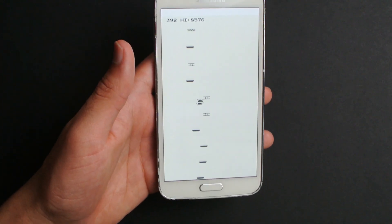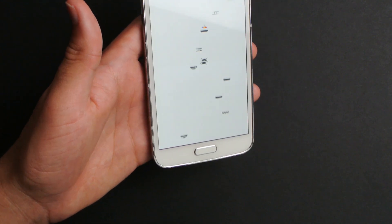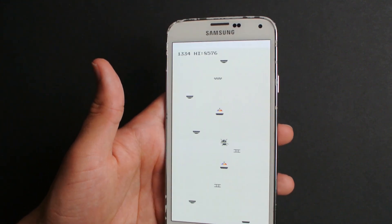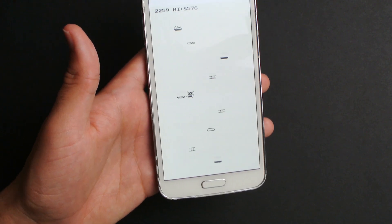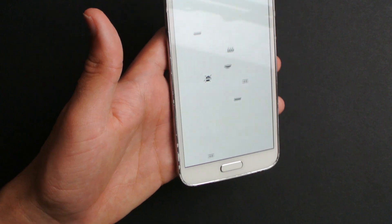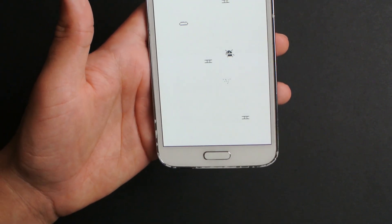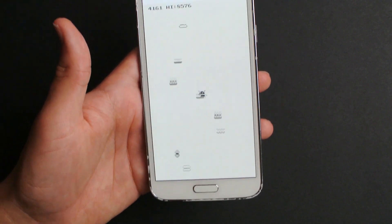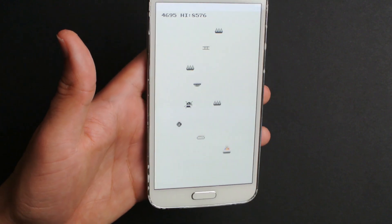Make sure to comment down below if you guys want to see a camera test against the Google Pixel 3 on the Samsung Galaxy S5 in 2020. I can also test video and night photography, just to see how far this phone has come and if it's still usable in 2020.